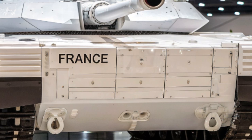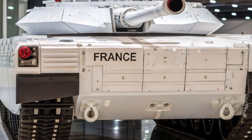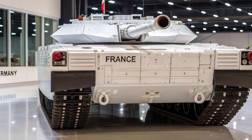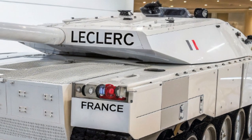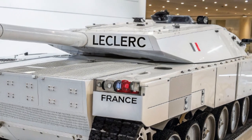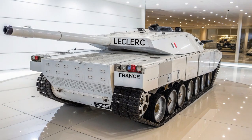Plusieurs pays alliés ont déjà manifesté leur intérêt pour ce modèle, et des négociations sont en cours pour d'éventuelles exportations. Le Leclerc ALX-56 confirme ainsi la place de la France parmi les leaders mondiaux de l'innovation en matière de défense terrestre, tout en ouvrant un nouveau chapitre dans l'évolution du char de combat.